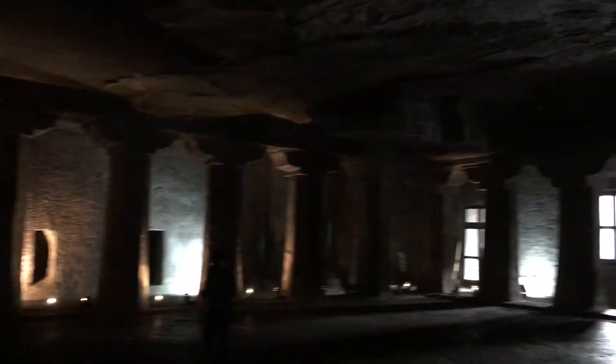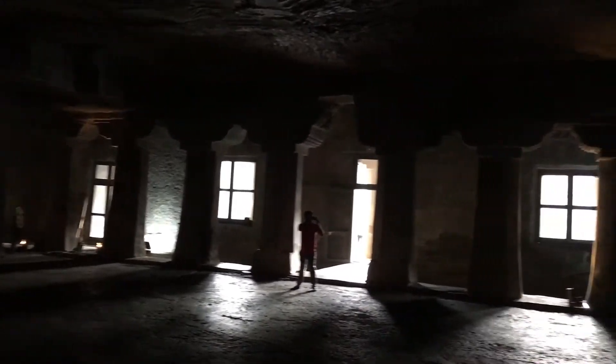It's a wonderful structure. As you can see, there are big pillars — there are quite a few, about 28 pillars in total.